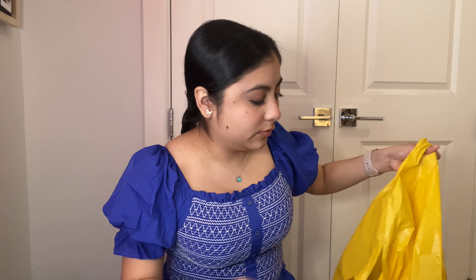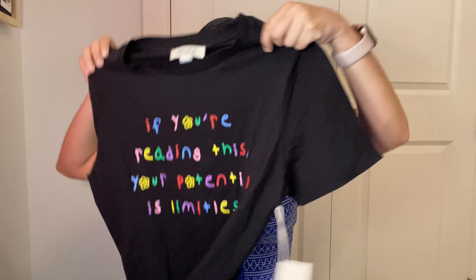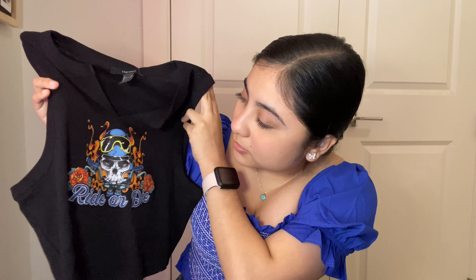Then I went to Forever 21 and got two things. First, I went up a size in a t-shirt because I wanted it baggy to wear to school — all my classes are kinesiology so we work out. It has rainbow lettering and says 'If you're reading this, your potential is limitless.' Then I got another black tank top for summer. It has a V-slit and says 'ride or die' with a skull on a bike with flames and roses.